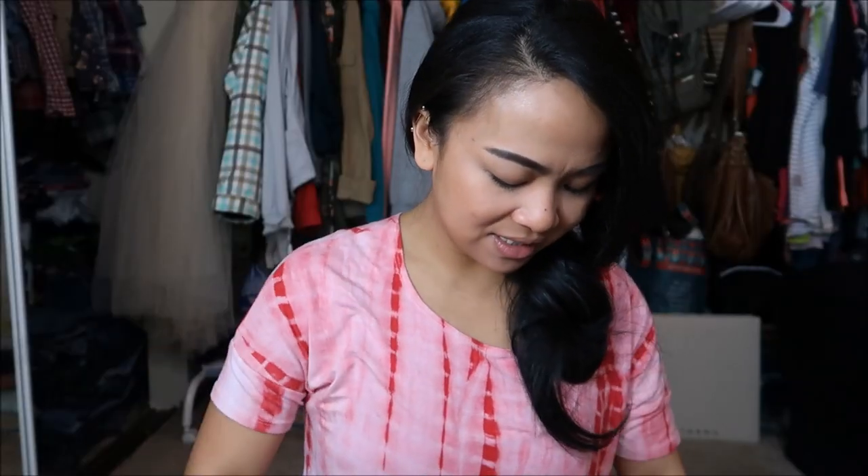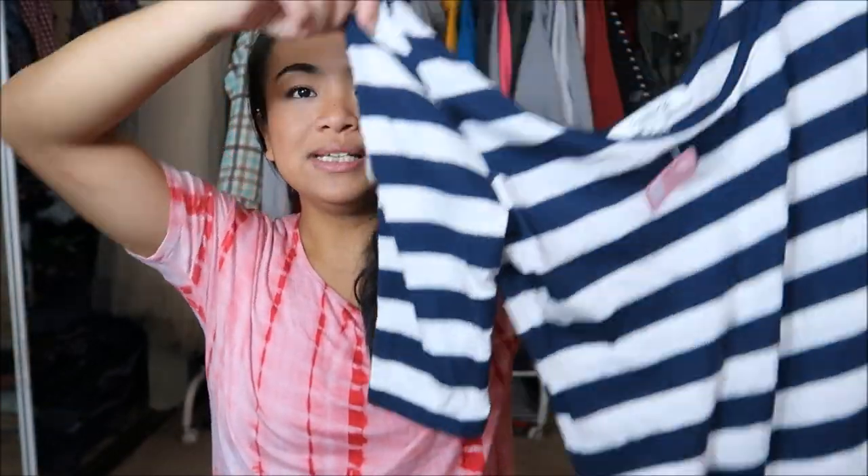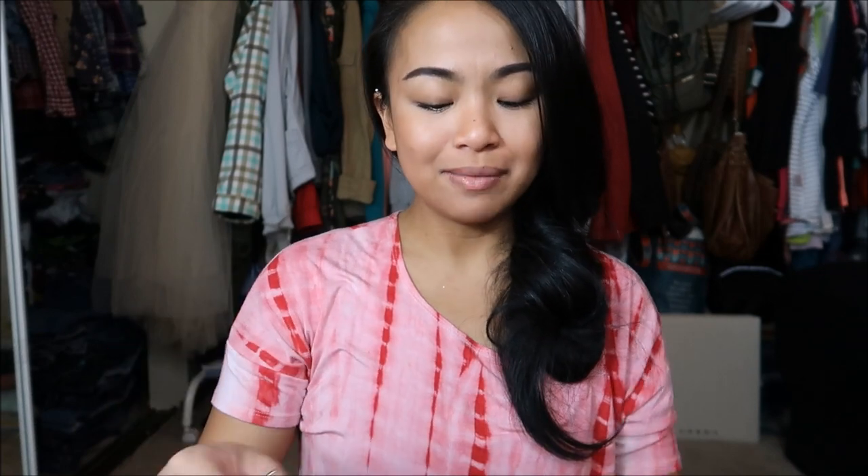The next thing I have is another dress. This is by Forever 21 in a size large, again striped with navy blue and white. It has a boat neck, quarter sleeve, and it's like the right amount of short. I always say I have stumpy legs, so the shorter the skirt, the less stumpier my legs look. This was originally $5.99, but pink tag, so it was $0.99.